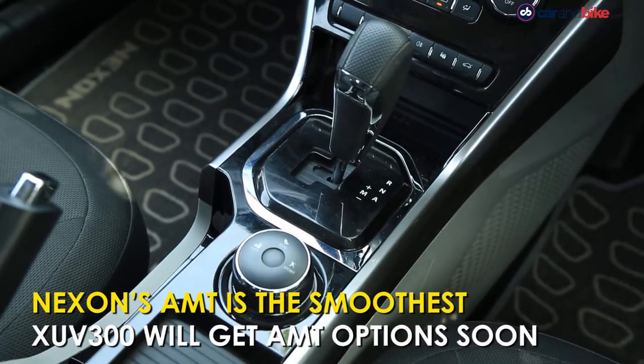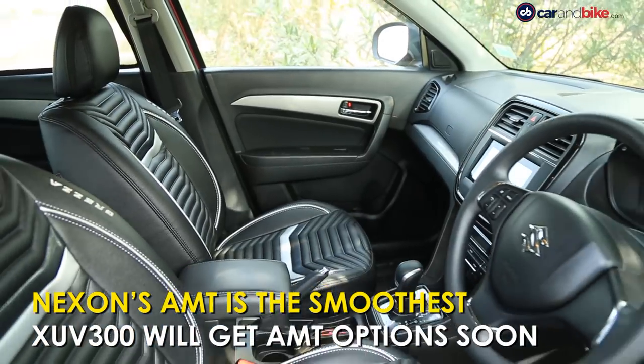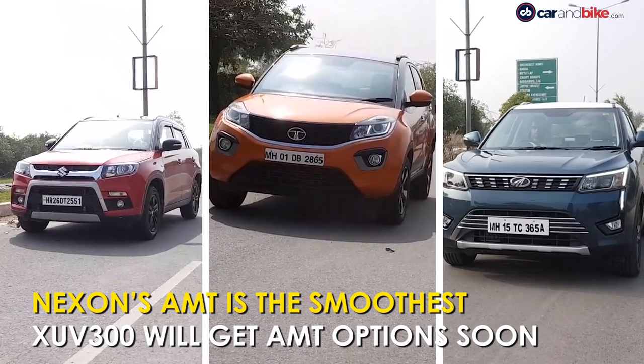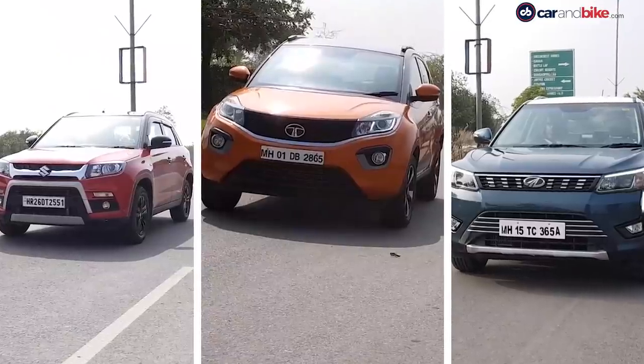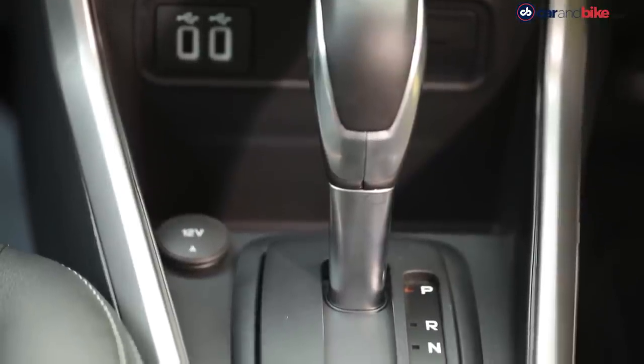The Nexon's AMT is the best of the lot — smoothest shifts and quickest response. Interestingly, the Vitara Brezza, Nexon, and now the XUV300 will all have the same AMT supplier, Magnetti Marelli. Ford, of course, uses a proper automatic, but only on the 1.5L petrol.